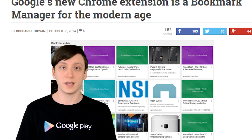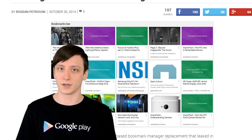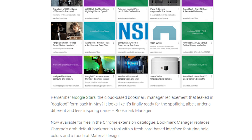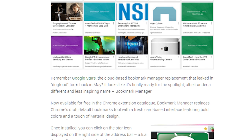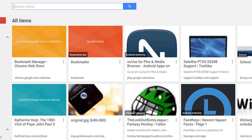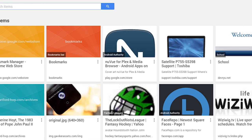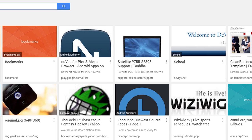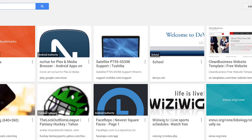Google finally released that bookmark application that was teased repeatedly over the summer. Back then, it was called Google Stars, but its final name is called Bookmark Manager. It features large graphics, some advanced organization features, and it's definitely something different than the classic bookmark style. It's free in the Chrome App Store right now if you want to give it a shot, but be warned, it is really busy, so if you're like me and never really organized your bookmarks before, you're in for a bit of a shock.